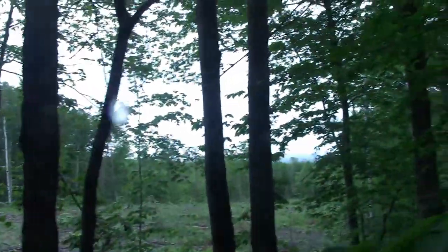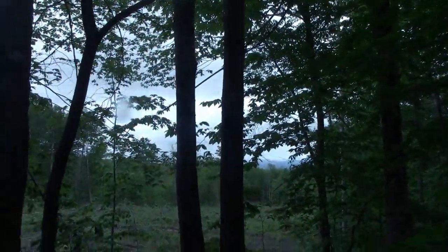We set a camera right back here on that tree, as you can see, and we found the bed from the buck that we've been following — it's right here. And as you can see, he's out here overlooking a big cut where he can see everything that's in front of him.